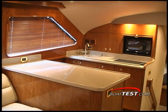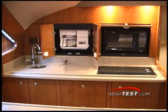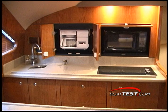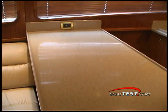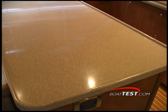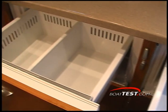The galley is located to port and features a large island countertop and plenty of storage. There's a sink, coffee maker, stovetop, and microwave, along with storage below. Under the island, there are two large SubZero refrigerator drawers and freezers, with enough room for provisioning any length cruise.